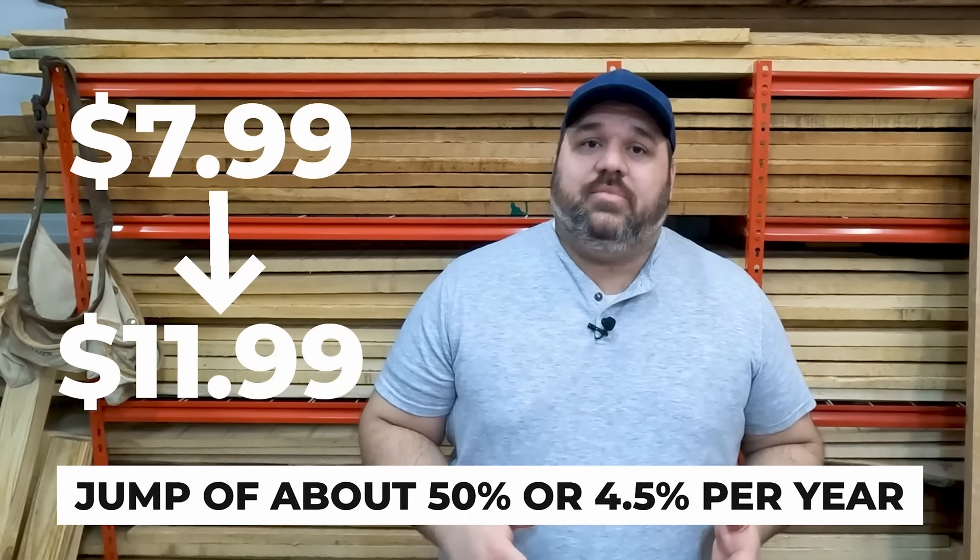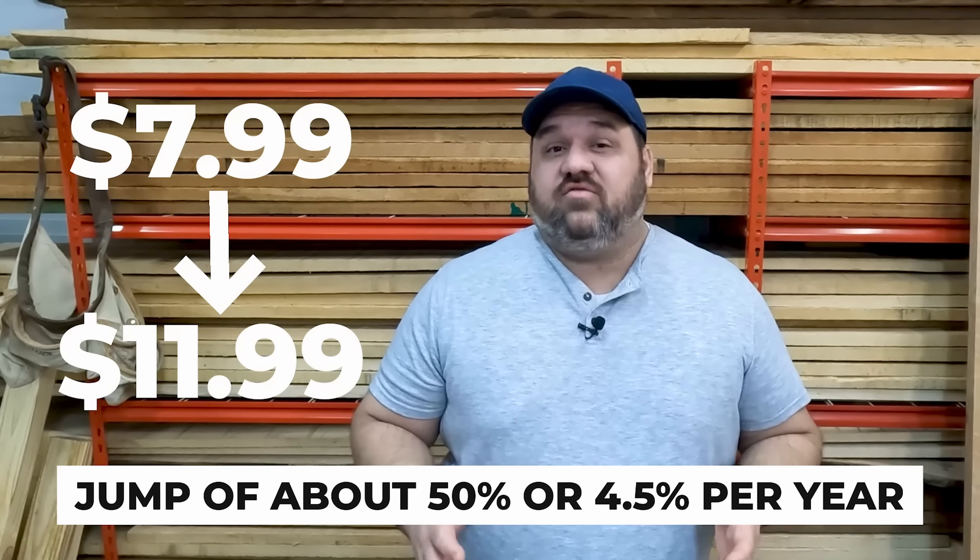You may also notice in the ad that $7.99 is listed as a sale price and the regular price is $14.99. That's not really true — it's one of the tricks that Harbor Freight and other retailers use to make you think you're getting a deal. Maybe it's discounted a buck or two from the normal price, but probably not. So we're going to use the actual listed price of $7.99. The increase from $7.99 to $11.99 is a jump of about 50%, or 4.5% per year.